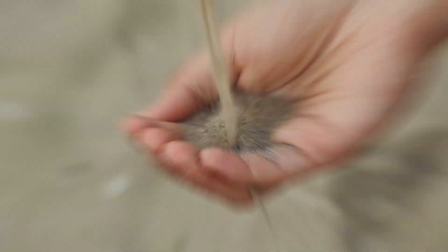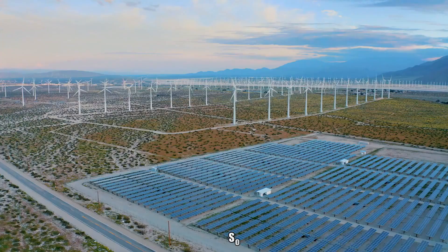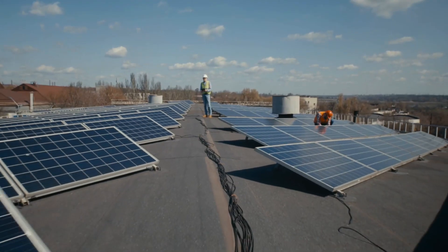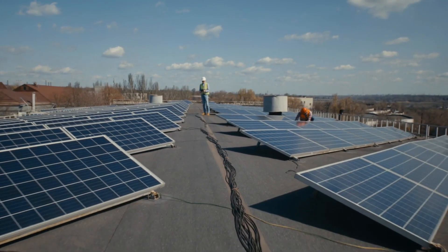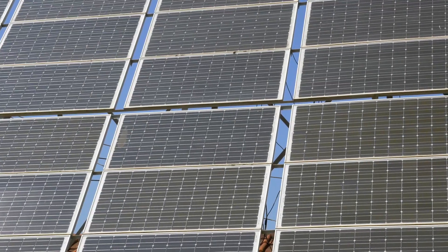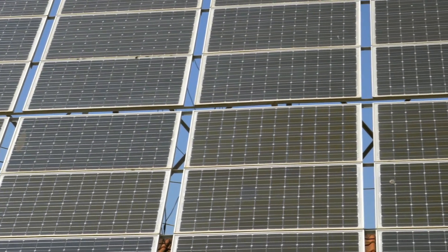From humble grains of sand to high-tech power generators, solar panels undergo a fascinating transformation. They are a testament to human ingenuity and our commitment to a sustainable future. By understanding how they are made, we can better appreciate the technology that helps us harness the power of the sun.